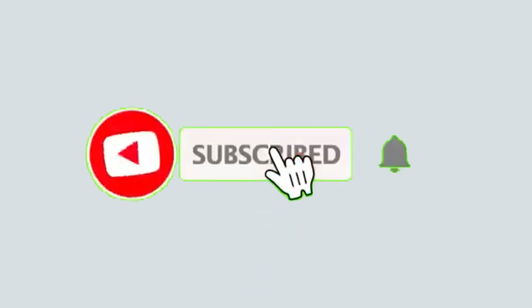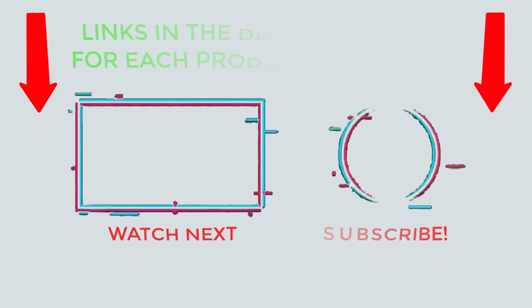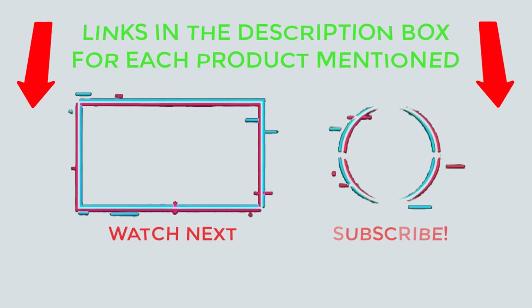That's all from my end. I make helpful videos daily, so do subscribe to my channel and hit the bell notification. To get more information or if you want to know product prices, please check the description. For any kind of problem, please comment below so I can help you further. Thanks for watching, have a great day.